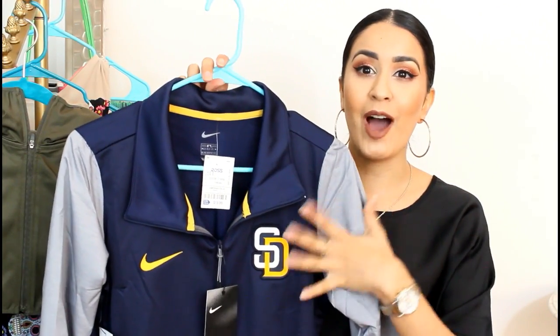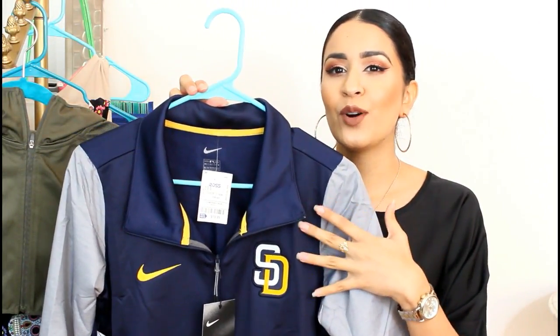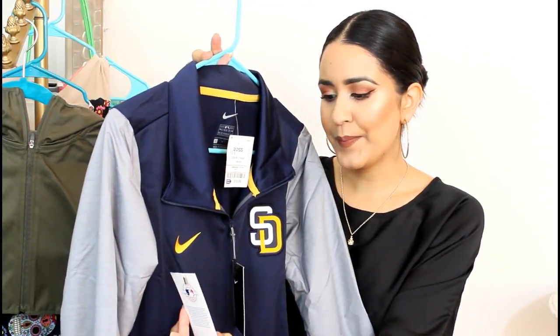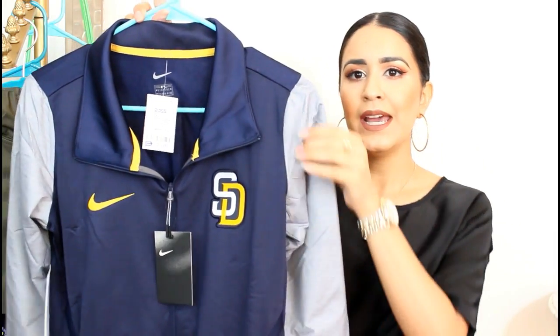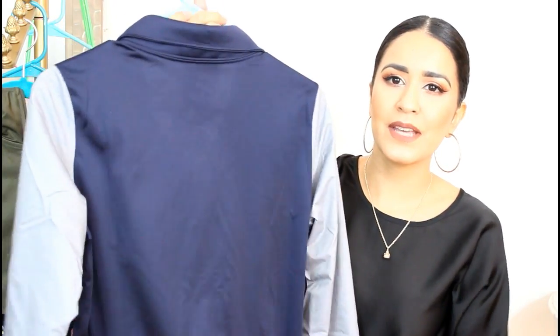Another jacket I got is this one at Ross — $20, guys. My sister and I went just on a whim and we were so excited to see this jacket. This is a $75 jacket and you never really see these polyester and windbreaker ones for this cheap. It was really affordable. I love how it has the windbreaker sleeves, polyester vest area, a little yellow Nike logo right here, and SD right here. Nothing in the back, which I'm fine with. This is perfect if you live in San Diego and go to the Padres games — it gets really cold at night, so it's nice to have a cute Padres jacket like this.